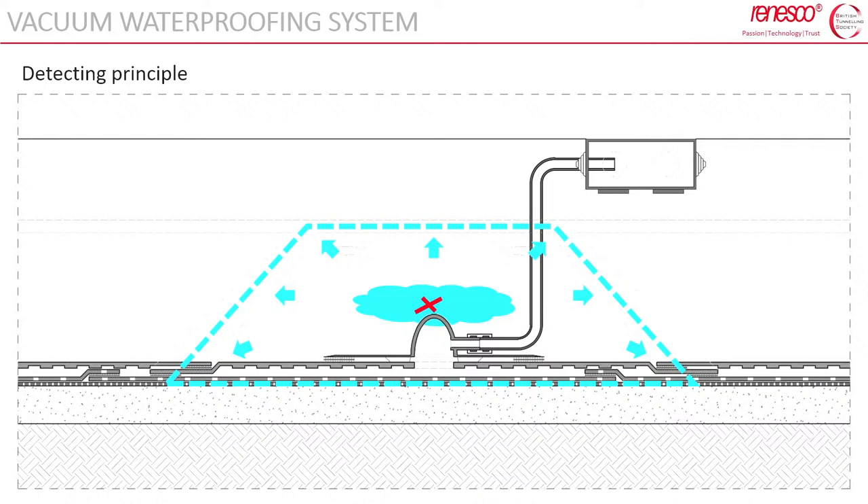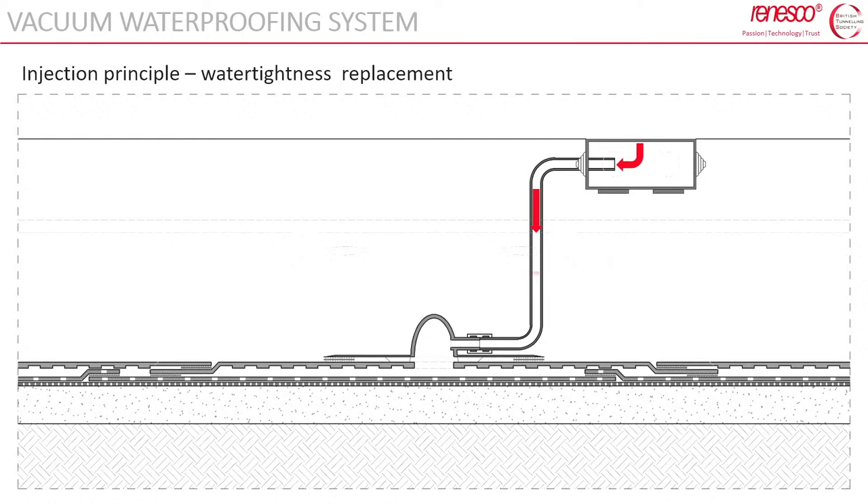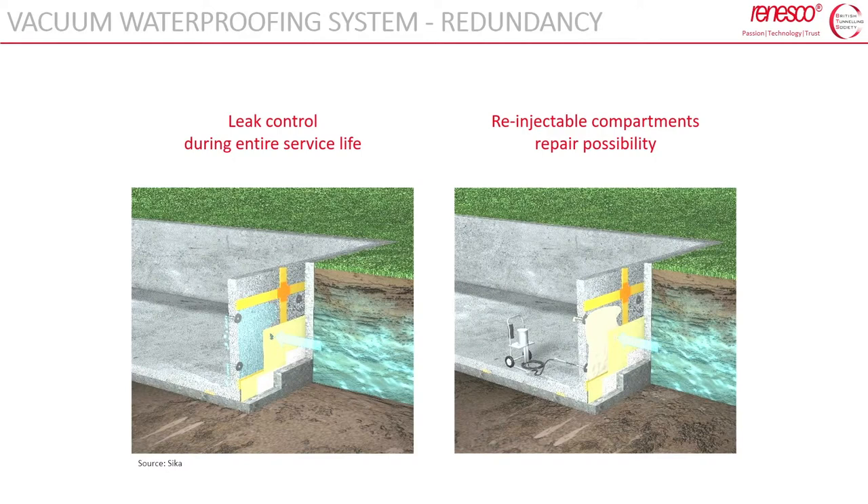If the vacuum is maintained over time, the entire surface and welded seams are confirmed to be working properly — meaning they are tested. The system also acts as a detection system for possible water inflow: if there is damage in the membrane, water will flow between the two layers but will stay inside the compartment, and will be pushed through the control grout socket through hoses on the concrete surface where it can be detected. The last phase is sealing of the compartment after injection. Leak control during the entire service life and re-injectability of the compartments are key features.